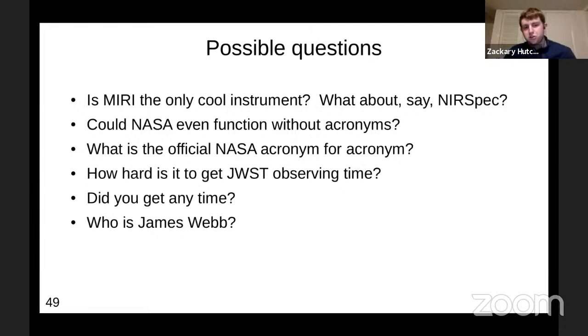Could you answer one of the questions on your slides — pick your favorite? The first question is: could NASA even function without acronyms? The answer is no, of course not. And what is the official NASA acronym for acronym? I was working at NASA Ames Research Center in the San Francisco Bay area, and I asked our branch administrator this question — her eyes just lit up and she pulled out this old line printer accordion-folded paper with all the NASA official acronyms and just handed it to me. She said there's a three-letter acronym for acronym — and that would be the official acronym. That's pretty awesome.